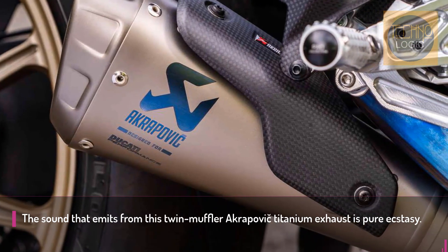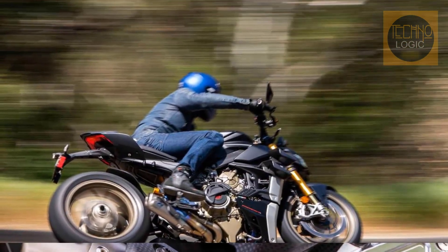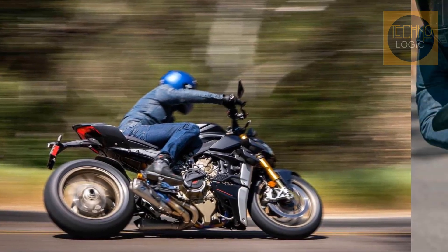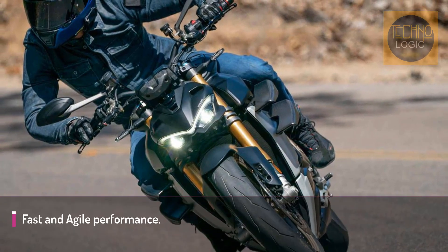Made exclusively by Akrapovič with the Ducati experience, it is the most advanced racing assembly available on the market. Once installed on the bike, the exhaust dramatically increases the already excellent power-to-weight ratio of the Panigale, delivering breathtaking accelerations and top-speed runs.